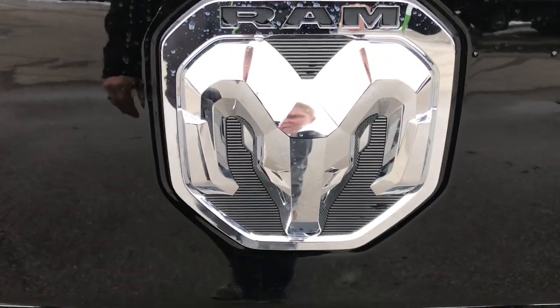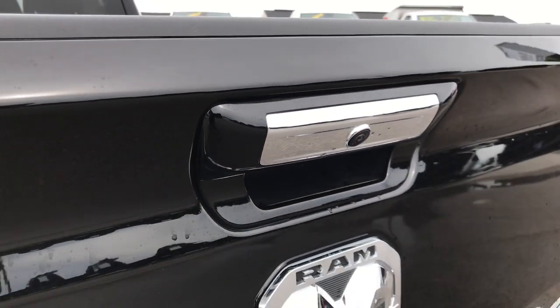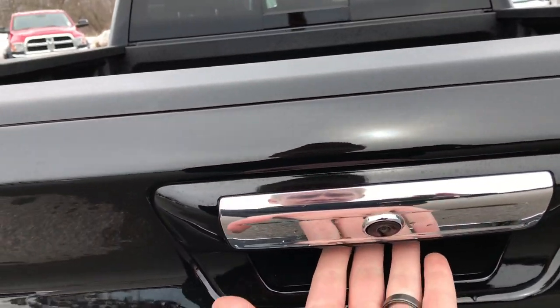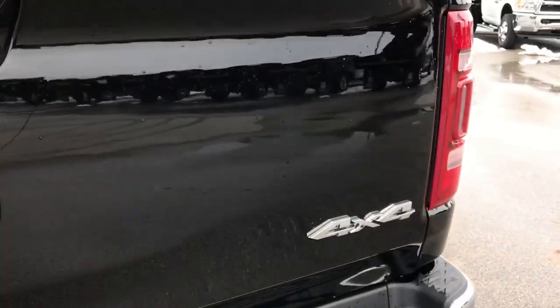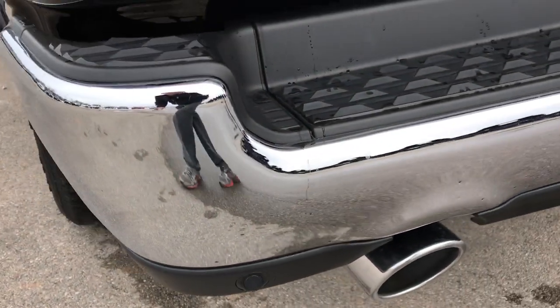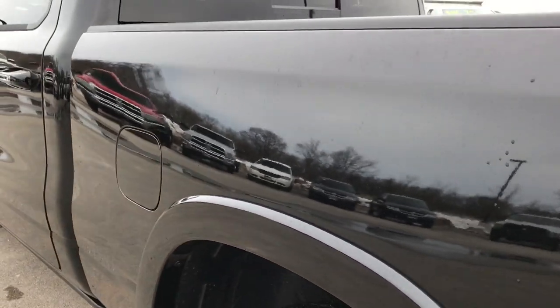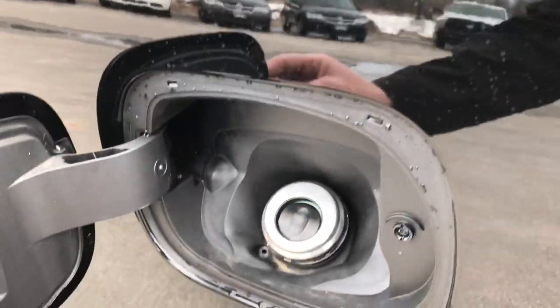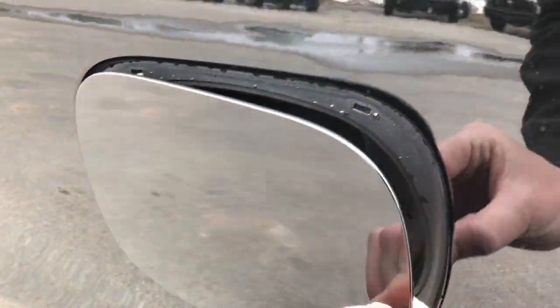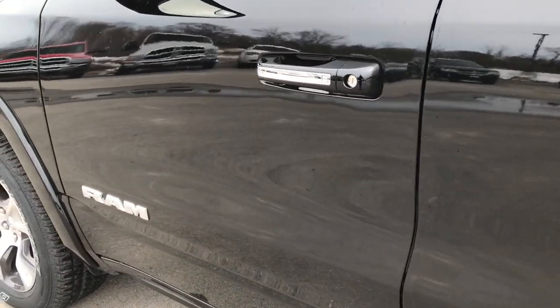I really like the Ram icon on the back. Backup camera is right there. This is an electronic handle, so you just press it and that comes down — very cool. They hid those sensors in the back bumper too. New for 2019 as well is the capless fuel fill on all the Rams, which is a really nice feature — you don't get gas on your hands or mess around with a cap.